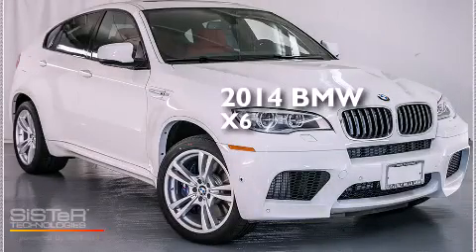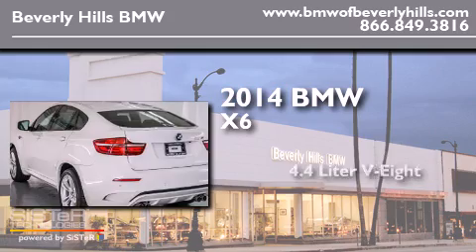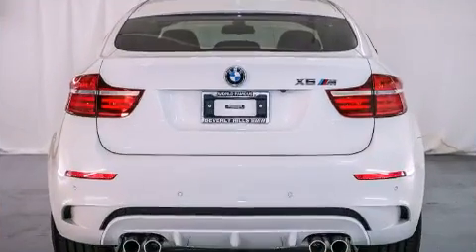This is a brand new 2014 BMW X6. It has a 4.4-liter, eight-cylinder engine, an automatic transmission, and all-wheel drive.